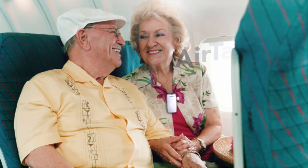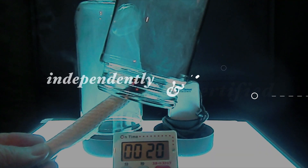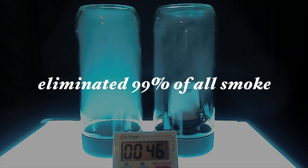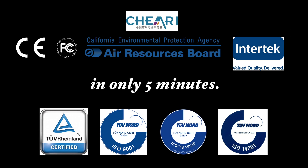AirTamer is ideal for use in public places like planes, trains, buses, automobiles, health care facilities, and casinos. AirTamer has been independently tested and certified. In testing, AirTamer eliminated 99% of all smoke in an 8 cubic feet container in only 5 minutes.